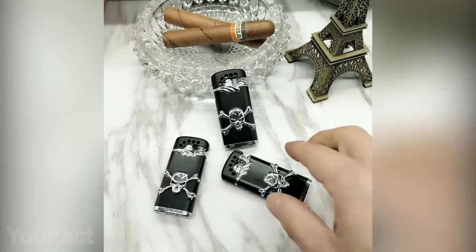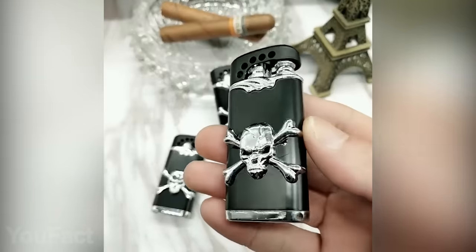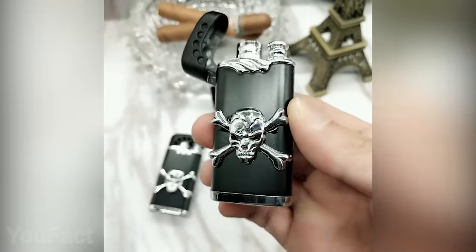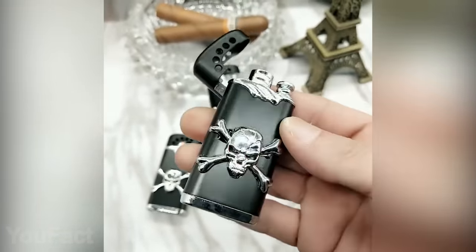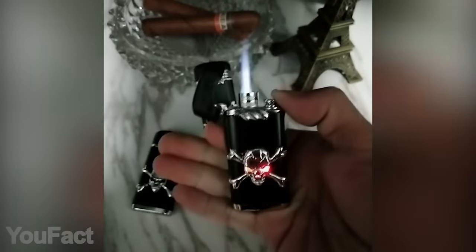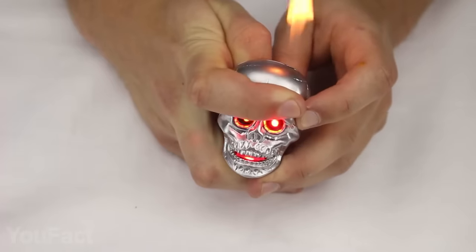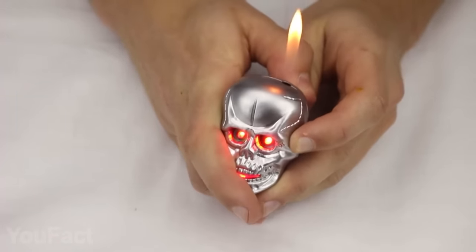Don't miss the creepiest lighter ever! It features an all-black metal body with a cool pirate skull on it. But the best part is, when you actually open the lighter, the skull's eyes light up and the lighter starts producing the most terrifying sounds. The flame is so strong it won't disappoint you even on windy days. This other lighter looks a bit different, but the idea is pretty much the same — you still get both the sound and lighting effects. The flame might be softer, but it looks really terrifying anyway.